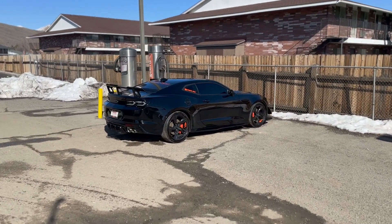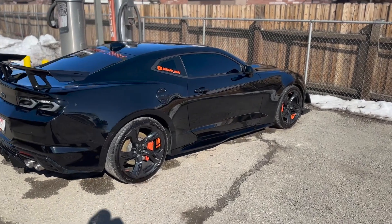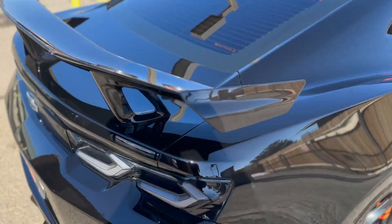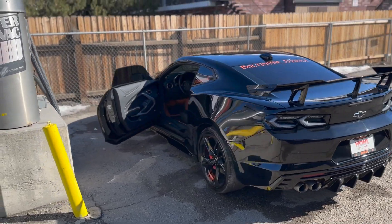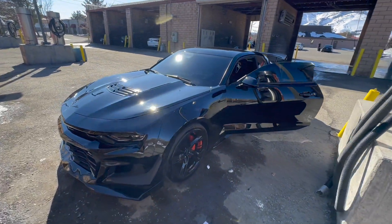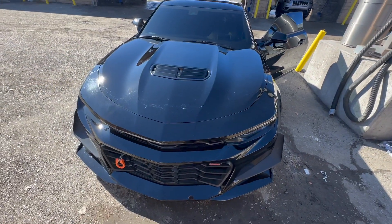Okay, so we got the car nice and clean — looking back like an Oreo besides all these holograms in it. There we go, nice and clean.